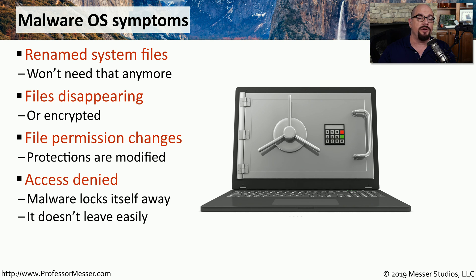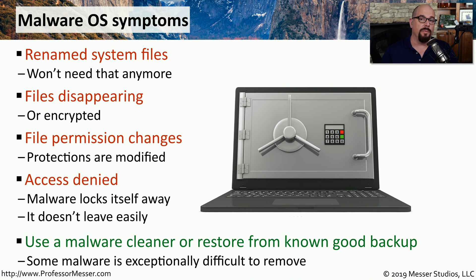The malware itself will set permissions so it's impossible for you at the end-user level to delete those malware files from your system. Many malware cleaners can remove some or most of the malware, but the best practice is to delete everything and restore from backup.